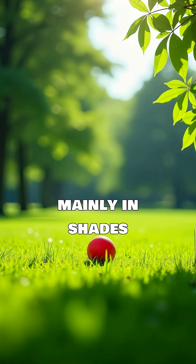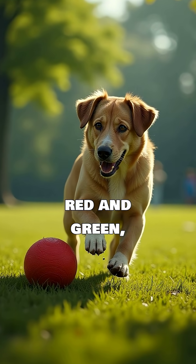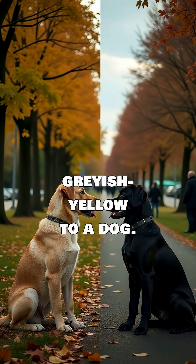Dogs see the world mainly in shades of blue, yellow, and gray. Colors like red and green, which are distinct to us, appear more like brownish yellow or grayish yellow to a dog.